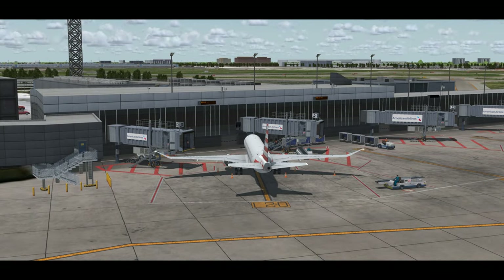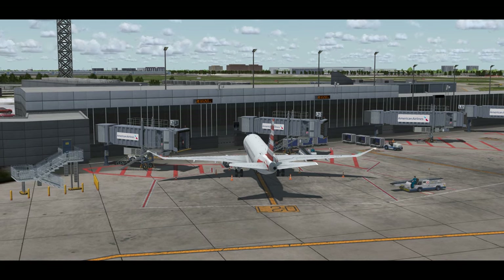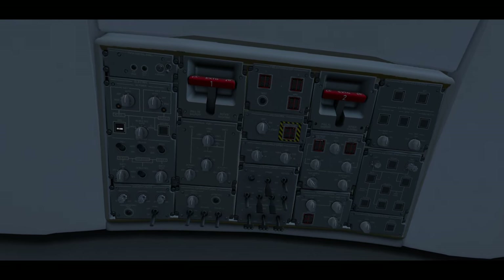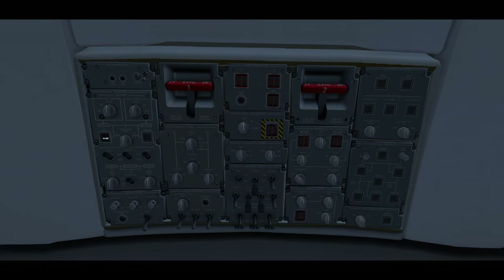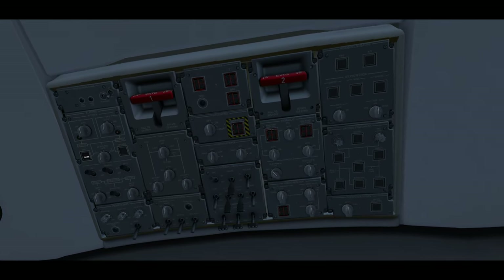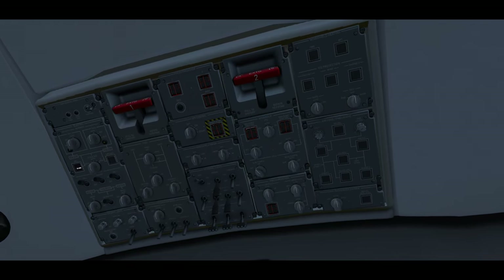That was a lot of information, but if you noticed, every switch and button was already set in its normal position. This is due to how the ERJ operates — for the most part, all switches will be in the 12 o'clock position with no white lights on any buttons, otherwise known as the quiet and dark concept. The good news is that this was the longest flow in the series, and we've just completed it, so congrats.